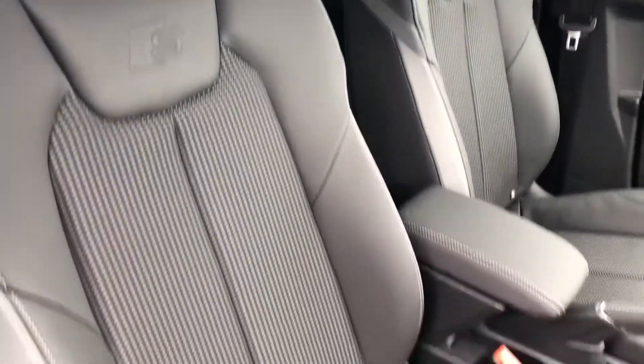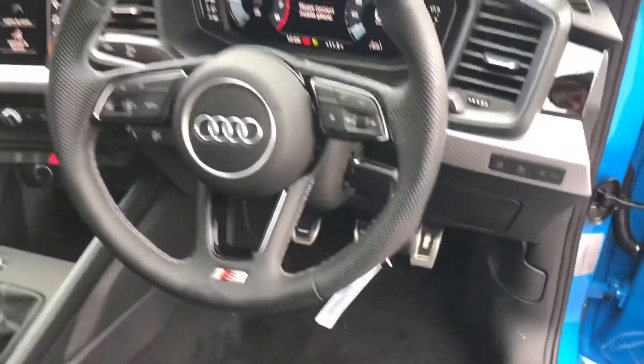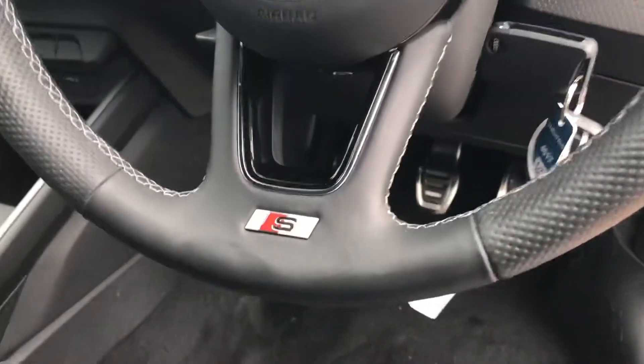Moving inside, we've got the half leather interior. We've got the S-Line embossed there as well. It does come with the S-Line door sill trims. And here you have the automatic lights and headlights. You've got the full leather steering wheel with the S-Line bit at the bottom there.